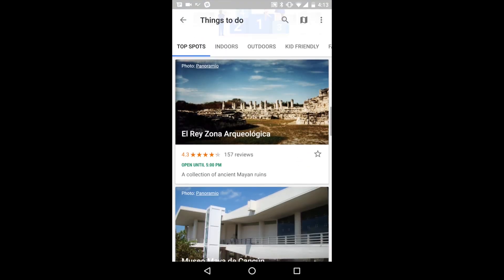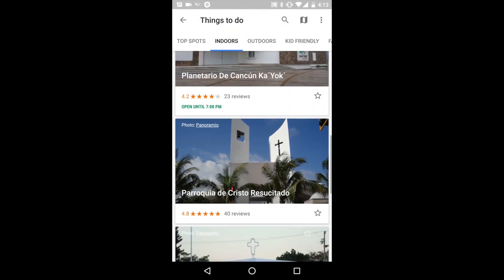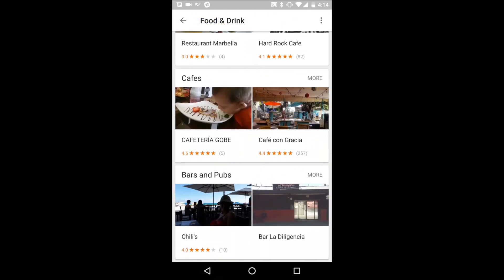What's more, Google Trips will provide suggestions on things to do based on where you're going and where you're staying, and will also provide user ratings to help you plan your trip. It will even give you suggestions on places to eat and suggest great trips based on where you're staying.